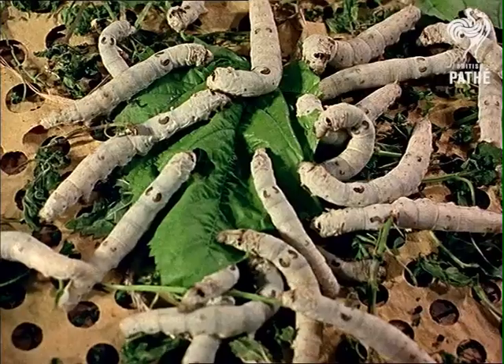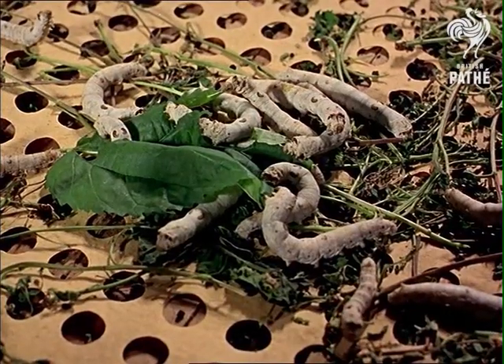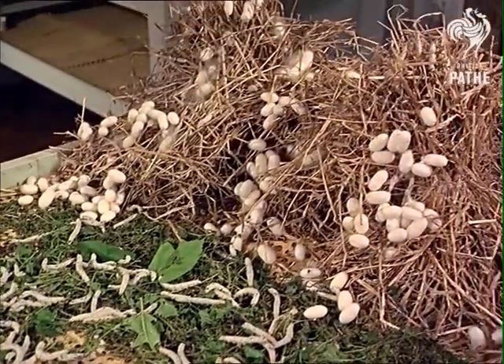These worms — and really they're caterpillars — need several tons of leaves a season before they can spin their valuable silk, and they wrap it round themselves in cosy cocoons of fine raw thread, more than a mile long.